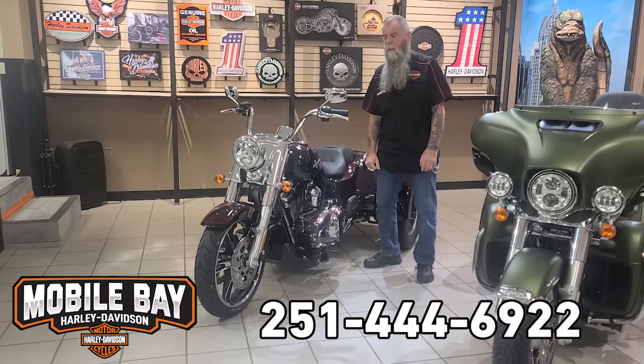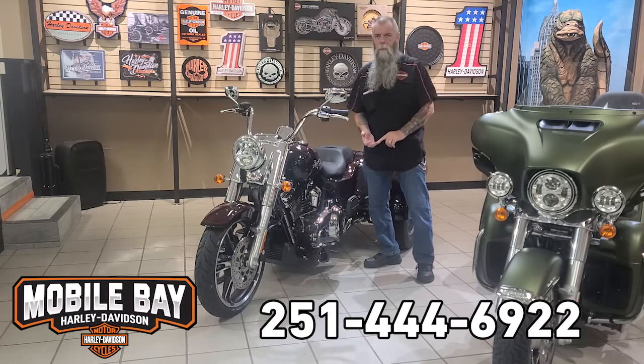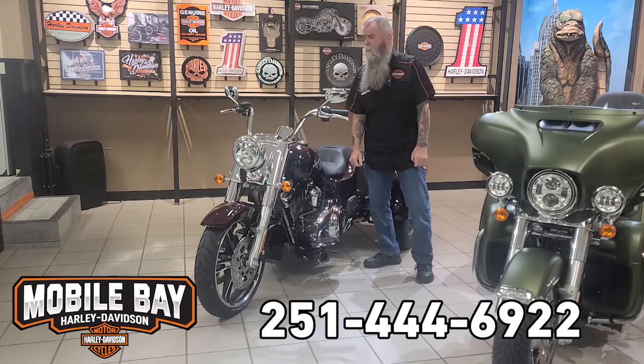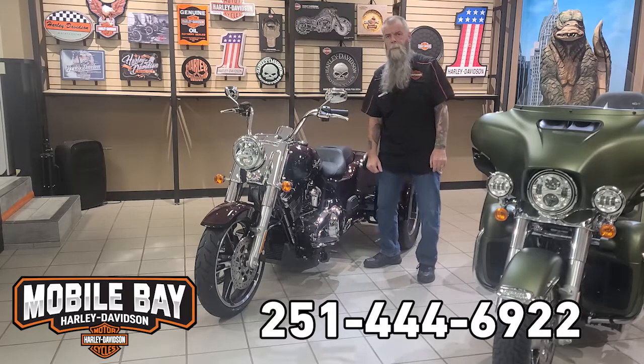This is only the second three-wheeler we've had this year. We've only had two Tri-Glides and two three-wheelers, so they're pretty rare this year. If you're interested, come down and see me at Mobile Bay Harley-Davidson.